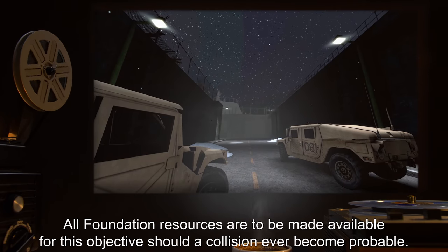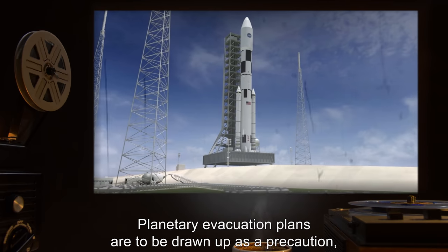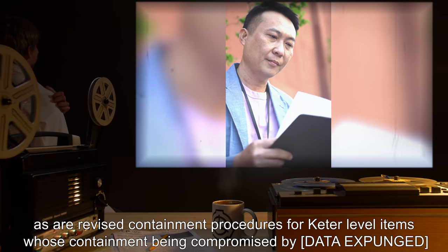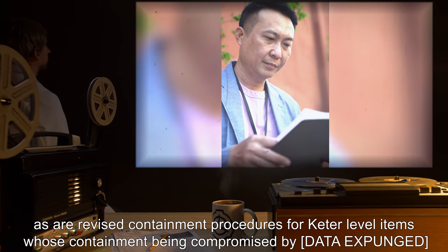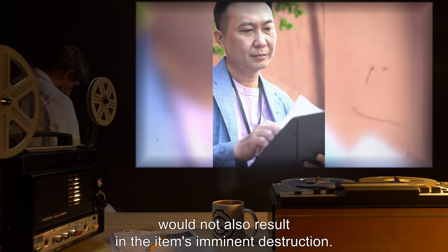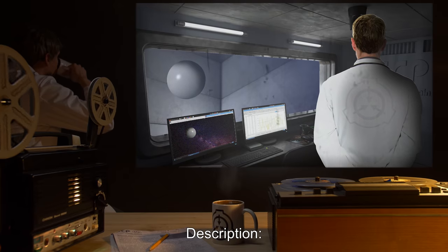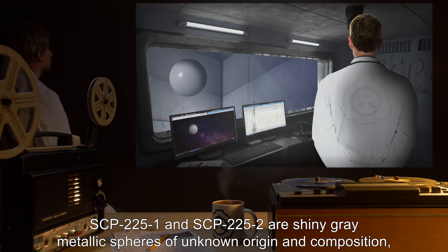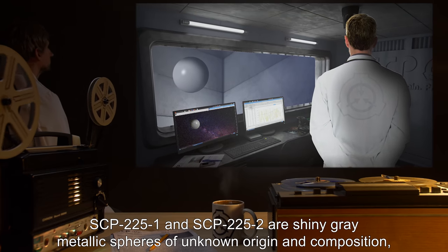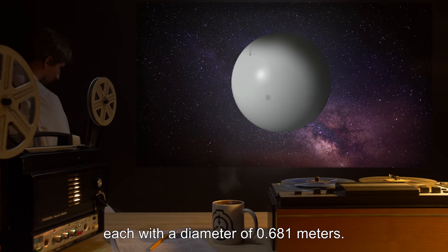All Foundation resources are to be made available for this objective. Should a collision ever become probable, planetary evacuation plans are to be drawn up as a precaution, as are revised containment procedures for Ketter-level items whose containment being compromised by [data expunged] would not also result in the item's imminent destruction. Description: SCP-2251 and SCP-2252 are shiny gray metallic spheres of unknown origin and composition, each with a diameter of 0.681 meters.